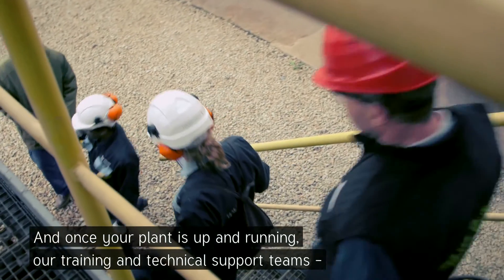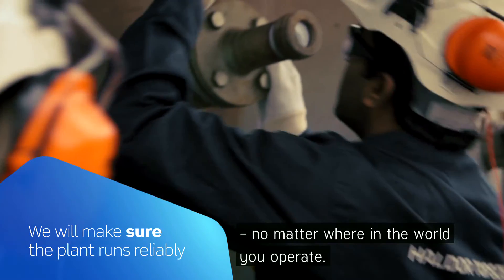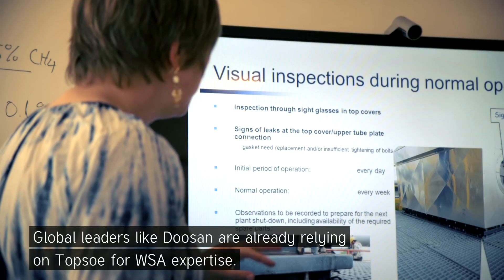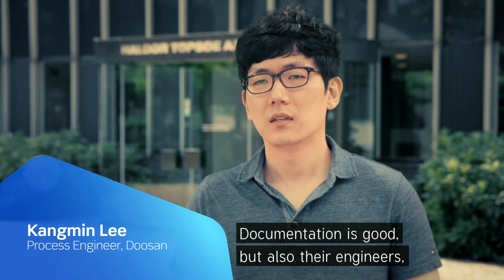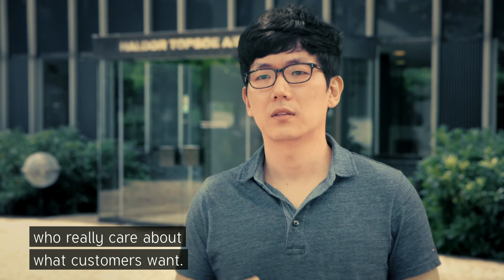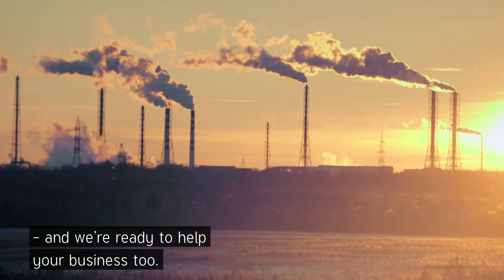And once your plant is up and running, our training and technical support teams will help make sure it runs reliably and safely, no matter where in the world you operate. Global leaders like Duzan are already relying on Topsoe for WSA expertise. Documentation is good, and not only documentation — the behavior of their engineers really shows they care about what the customer wants. And we're ready to help your business too.